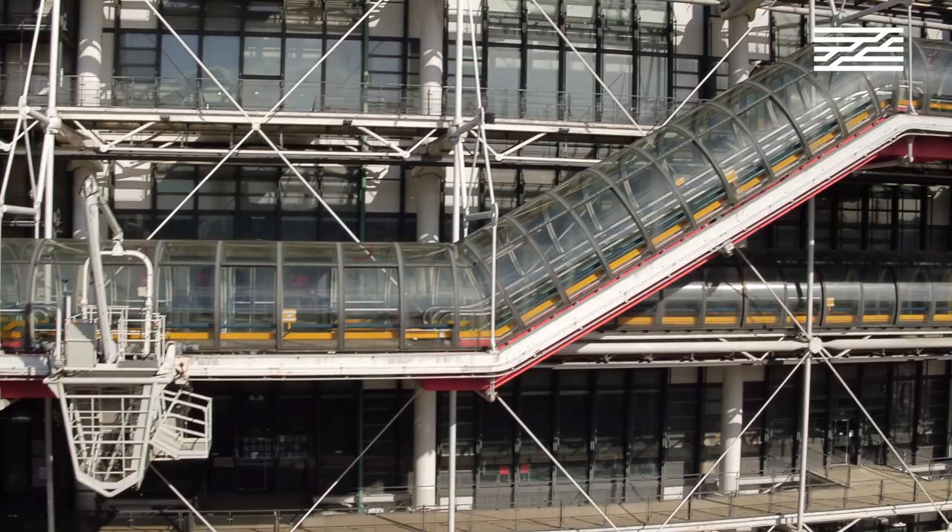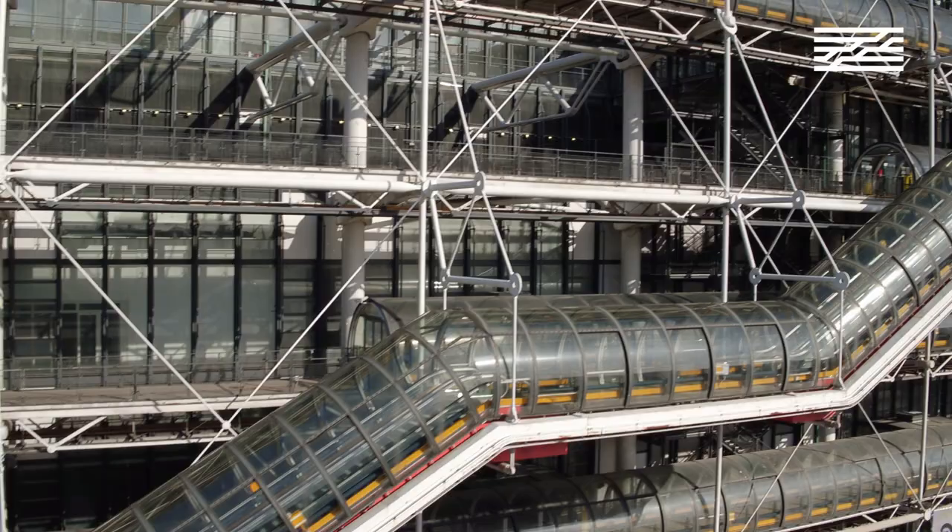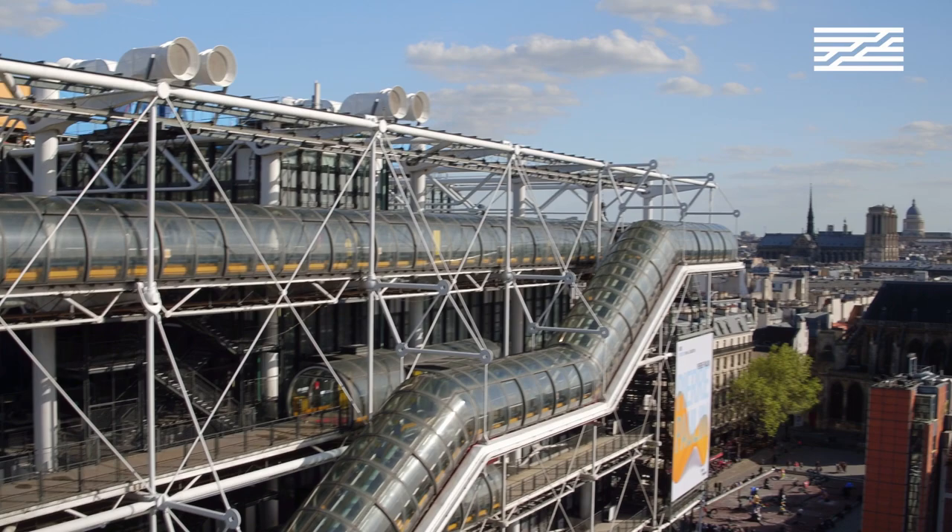The structure, made of metal and glass and inaugurated in 1977, was designed by architects Renzo Piano and Richard Rogers. It greatly surprised by its audacity at the time — it shocked, even.